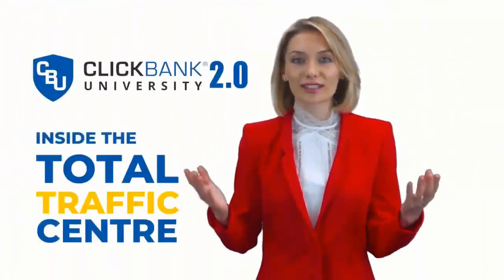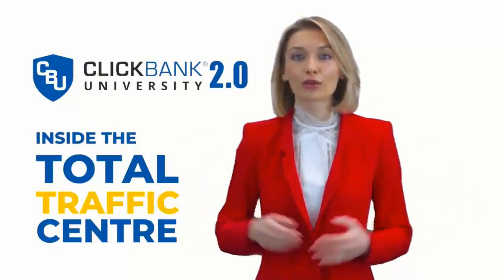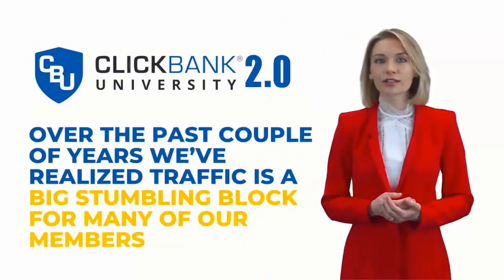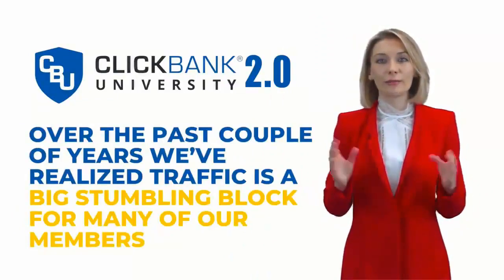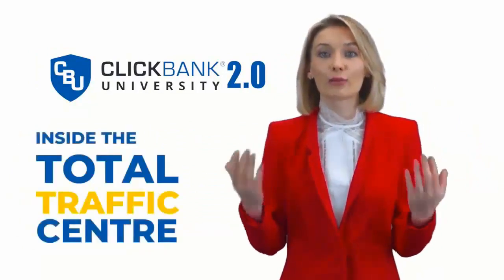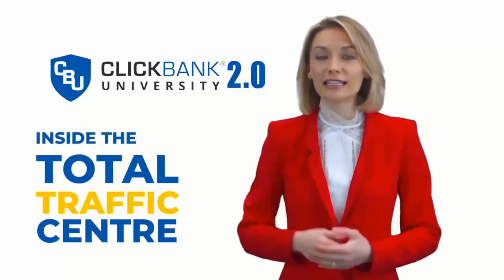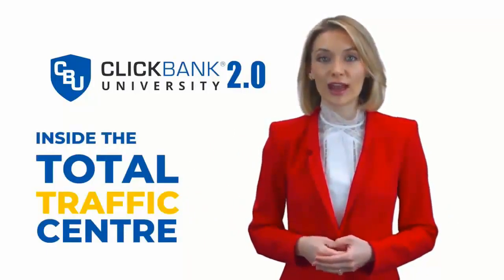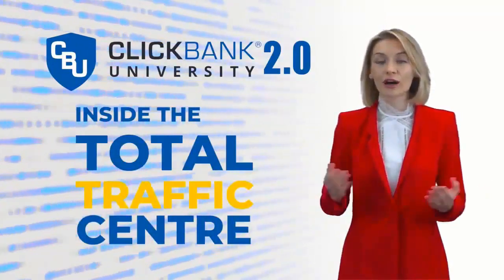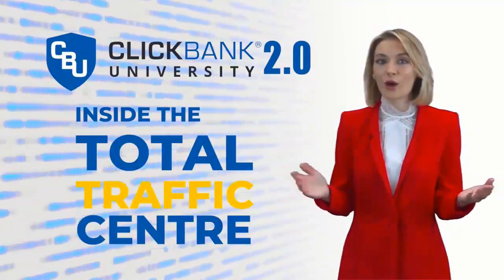Inside the Total Traffic Center, you'll learn how to generate almost unlimited traffic practically on demand. Over the past couple of years, we've realized traffic is a big stumbling block for many of our members. That's why we've created brand new modules to deliver all the latest traffic training and easy-to-follow video tutorials, so you know exactly where to go and what to do to unleash a flash flood of traffic to your own offers or to someone else's, whenever you want.